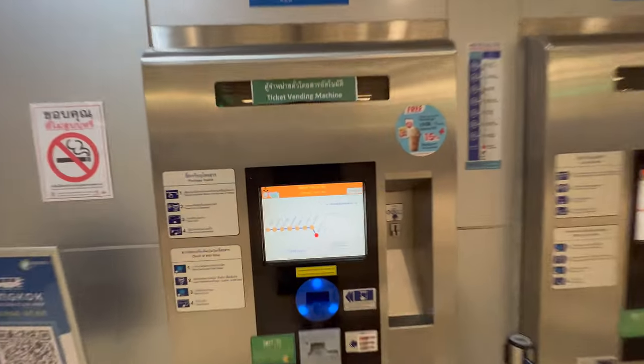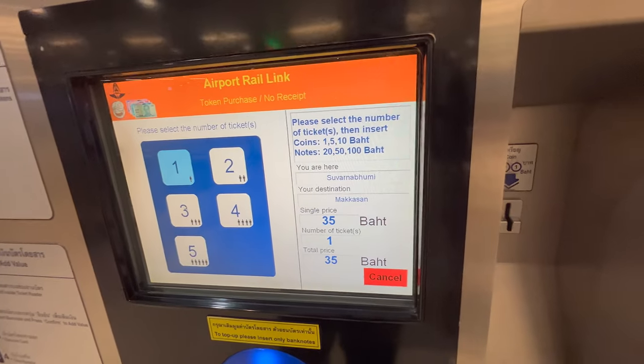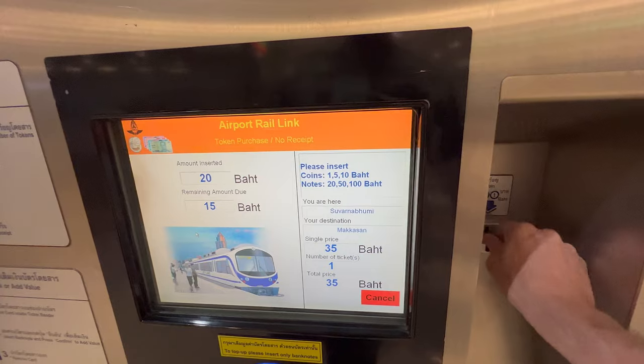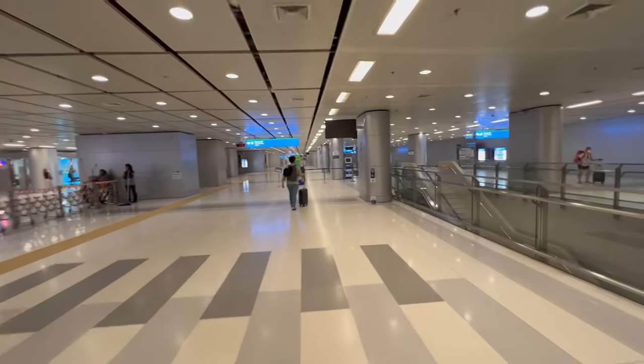Once you get down here, make your way over to the machine — really, really easy. Select English. Suvarnabhumi is where we are now. I'm going to be making my way to Makkasan, which is where the Phetchaburi line is and the MRT. It's only 35 baht. Put your coins in and it'll give you a token. The Makkasan station is where the MRT is, where you can loop around the city and get anywhere that you need to go.